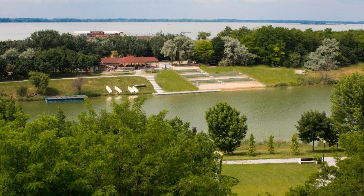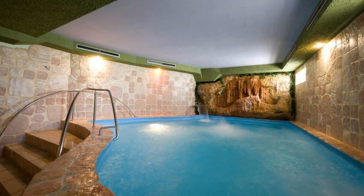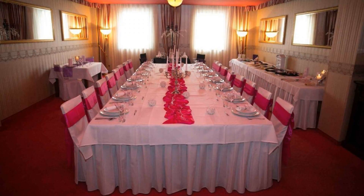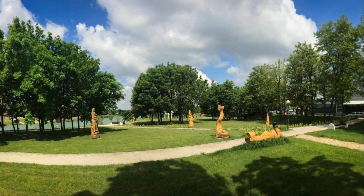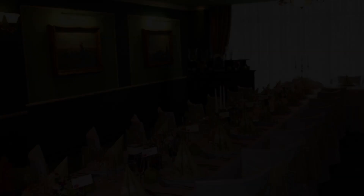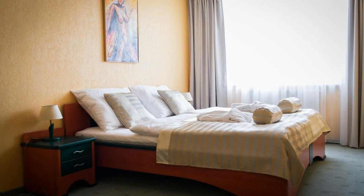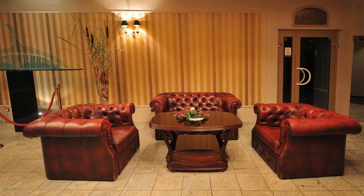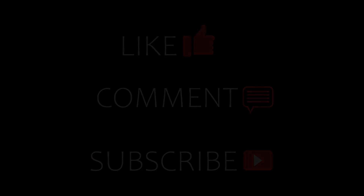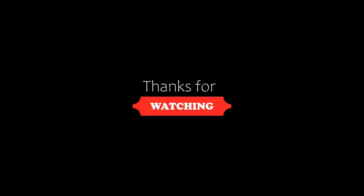If you are new on this channel or have not subscribed yet, please subscribe and press the bell icon so that you do not miss any upcoming hotel videos. Thanks for watching the video till the end. Friends, we'll meet again in a new video with a new topic. Be happy — we'll see you next time.